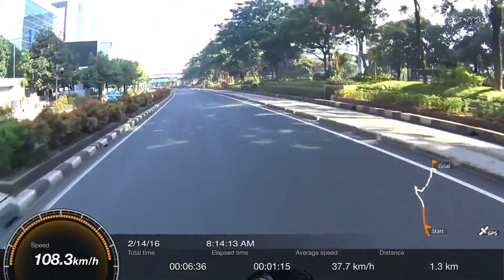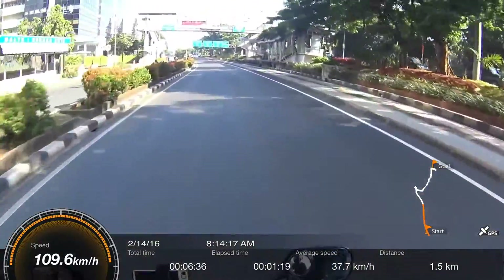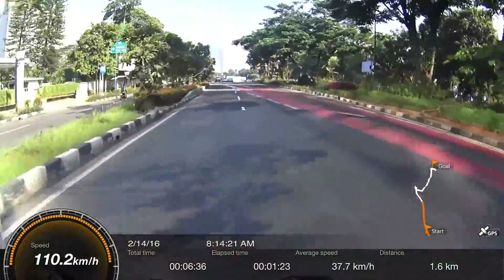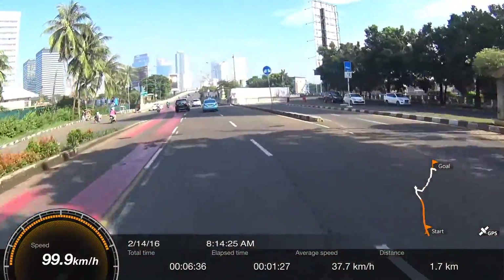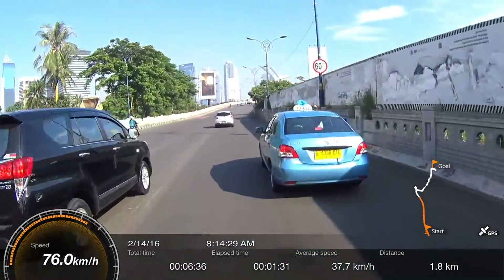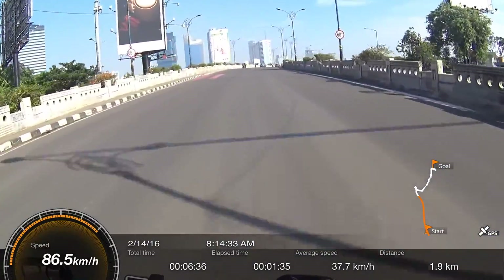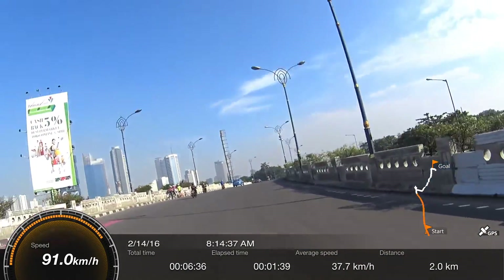The HDR-AS200 is actually already splash-proof — not waterproof, just splash-proof — but I don't want to risk it. So here I am, adding my voice while I'm editing the video. I really hope Sony will come up with a better solution for this, or you can give me any suggestion in the comment section below.